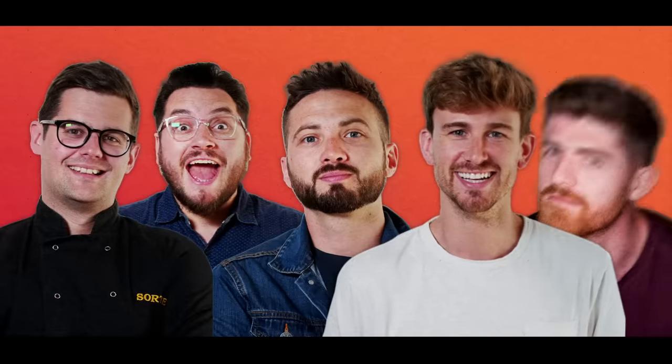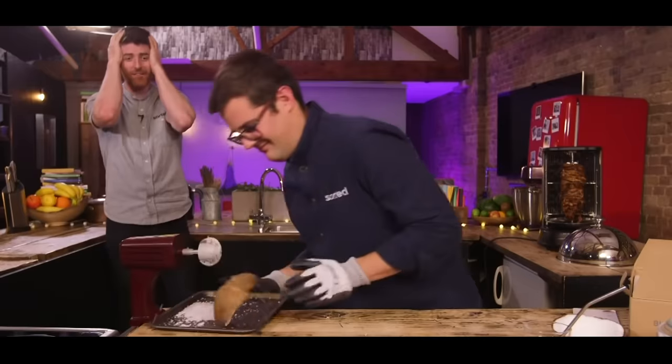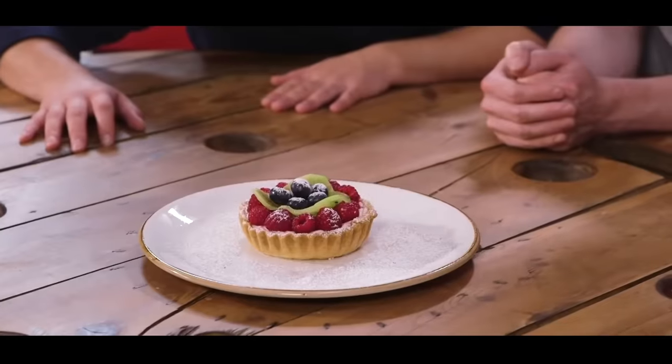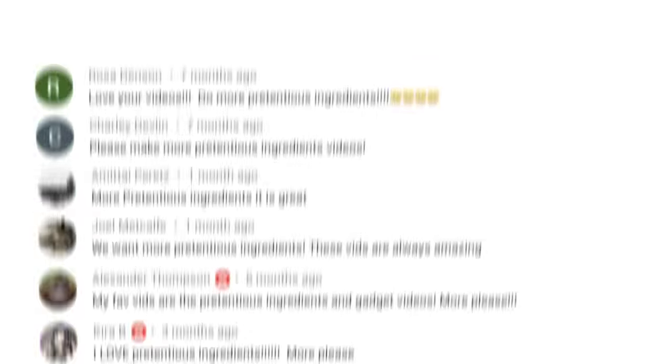We are Sorted, a group of mates who have your back when it comes to all things food. From cooking battles, to gadget reviews and cookbook challenges, to a mid-week meal packs app. We uncover the tools that'll help us all cook and eat smarter. Join our community where everything we do starts with you.